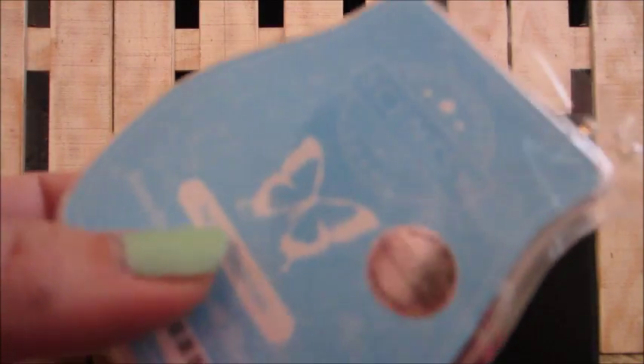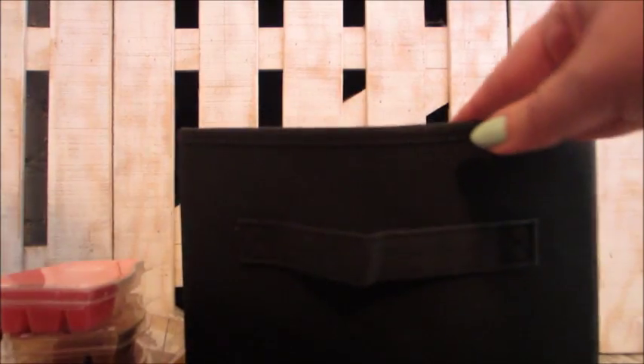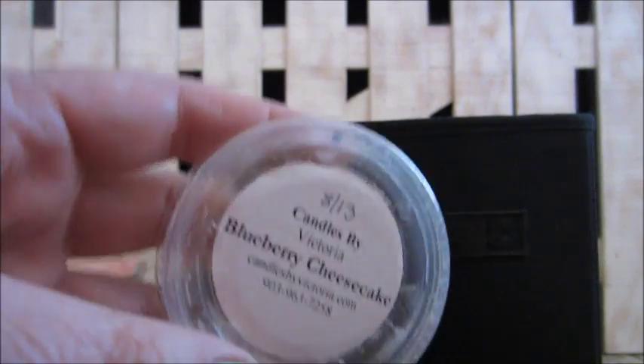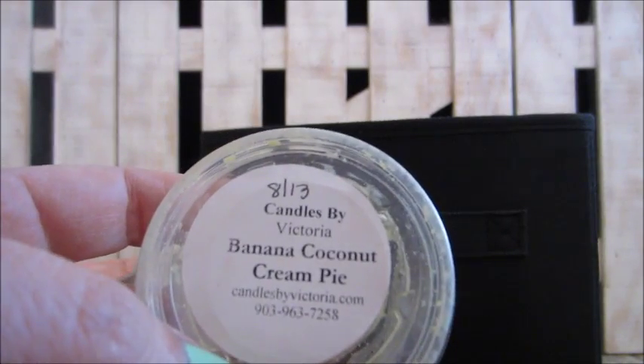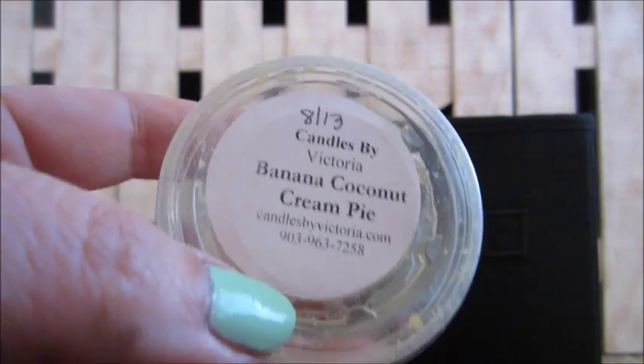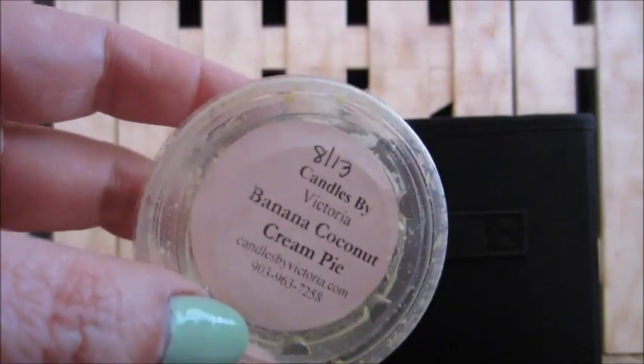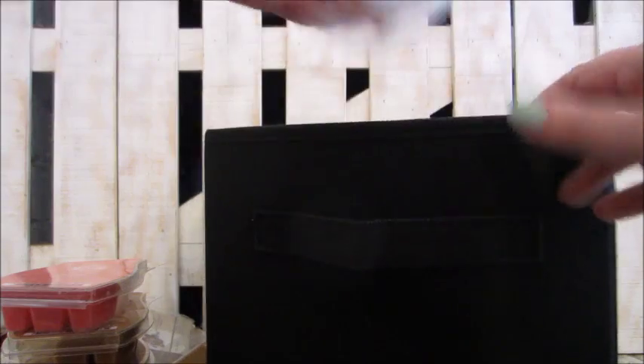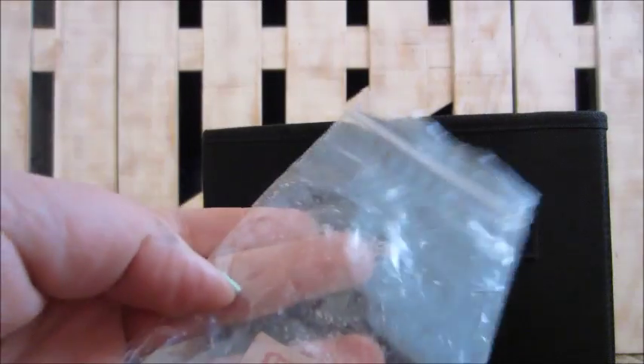Here is Scentsy pacific daydream — a recent one; I love it, it had an oceany scent to it. Candles by Victoria blueberry cheesecake — really good, had a great cheesecake scent. Also Candles by Victoria banana coconut cream pie — not a favorite; something about the coconut and banana combination didn't work for me.